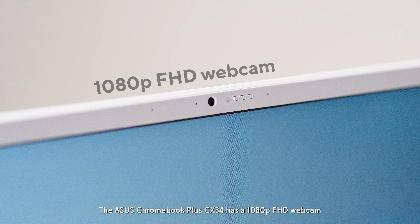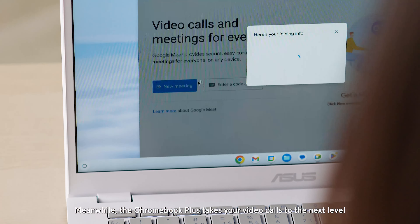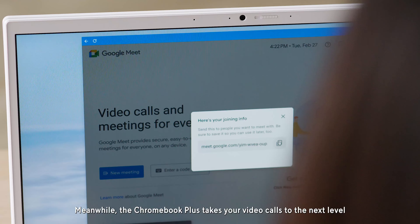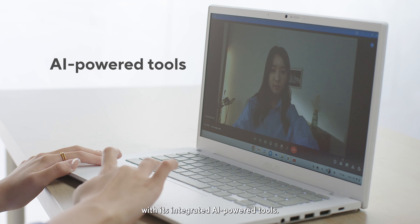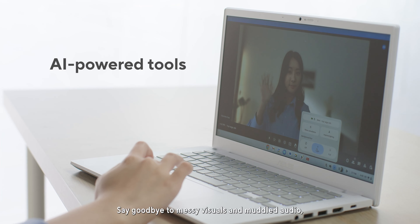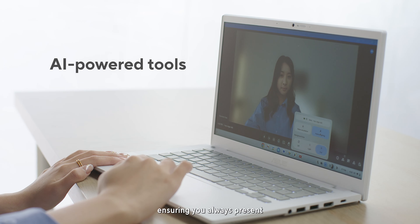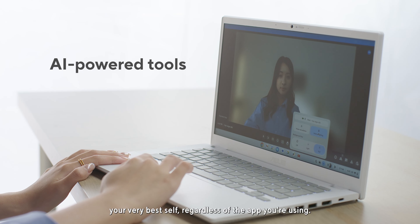The ASUS Chromebook Plus CX34 has a 1080p Full HD webcam, delivering crisp visuals for everything from online conferences to virtual hangouts, hybrid learning sessions, and even impromptu photo shoots. Meanwhile, the Chromebook Plus takes your video calls to the next level with its integrated AI-powered tools. Say goodbye to messy visuals and muffled audio. These intelligent features automatically optimize clarity, adjust lighting, eliminate background noise, and even blur out distractions, ensuring you always present your very best self, regardless of the app you're using.